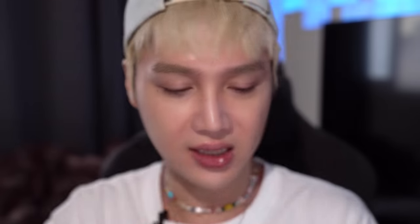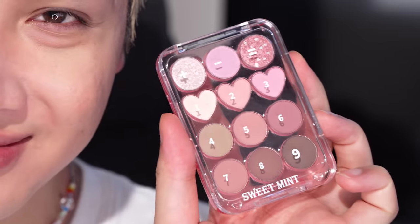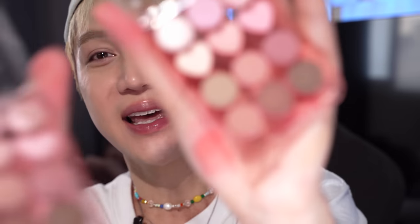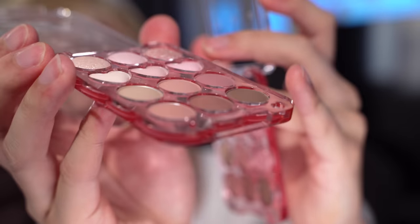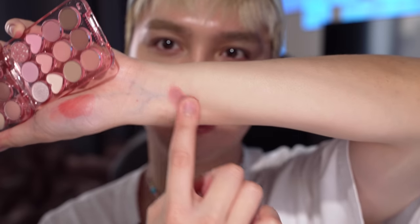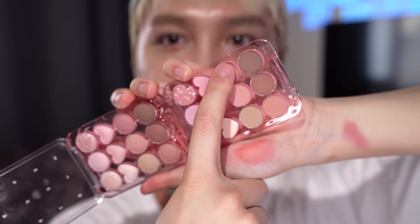I saw this on AliExpress — doesn't this look familiar? They literally copied the Lily by Red eyeshadow palette. I was curious if you'd get the same quality for only two dollars forty-nine cents. The main difference is the original shadows are slightly raised while this one is completely flat. The colors are pretty much exactly the same. Let's test it out — this color has pretty decent pigmentation. And this is the AliExpress one...